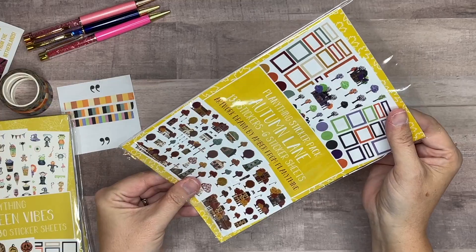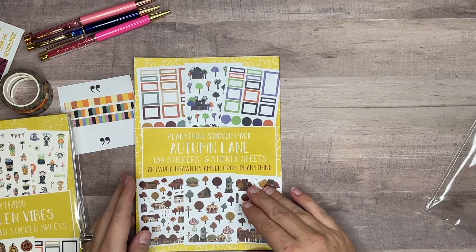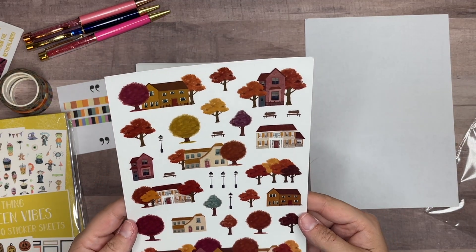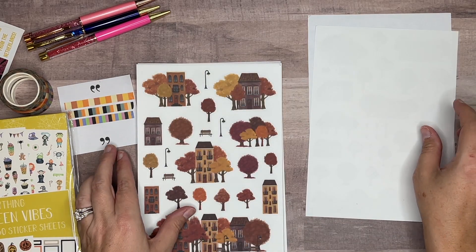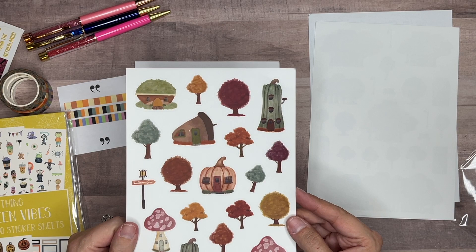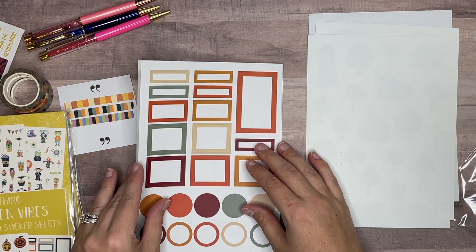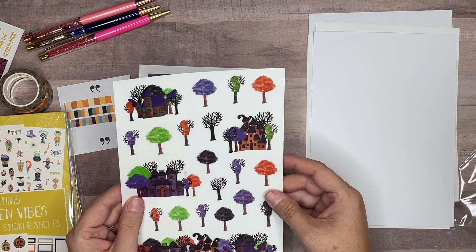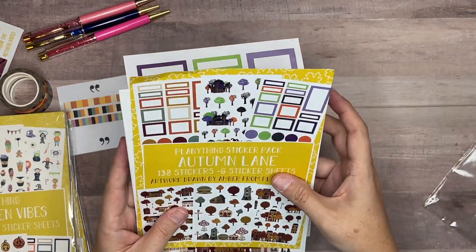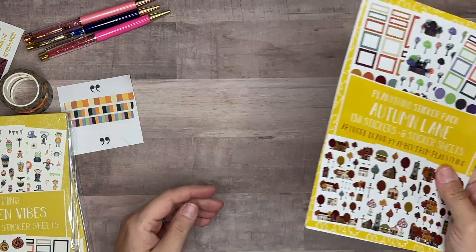The sticker pack comes in loose sheets with a cover page like a sticker book would have. Here we've got some houses and trees — so pretty, love the colors of those leaves. There's another page with a little bigger scenes, then some pumpkins and acorns, little houses, a cute street lamp. It says 'Autumn Lane,' and there are matching boxes. We also have some Halloween houses with a little ghost, and matching boxes — so that's about six pages. This is called Planything Sticker Pack Autumn Lane, artwork drawn by Amber from Planything.